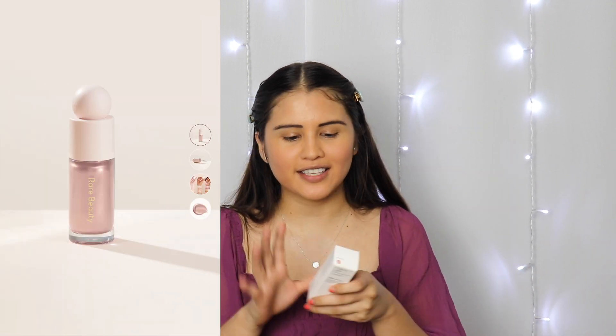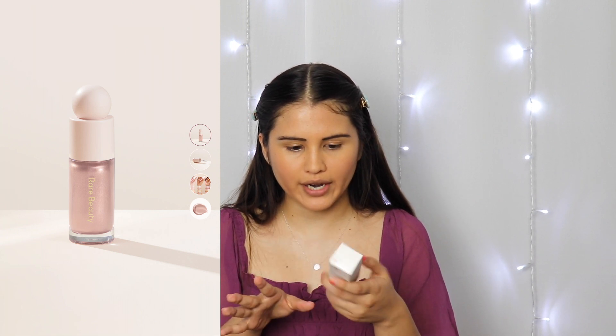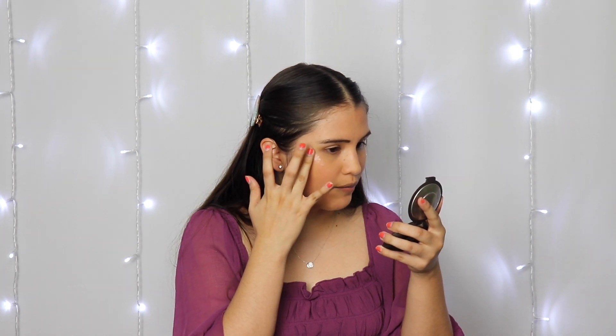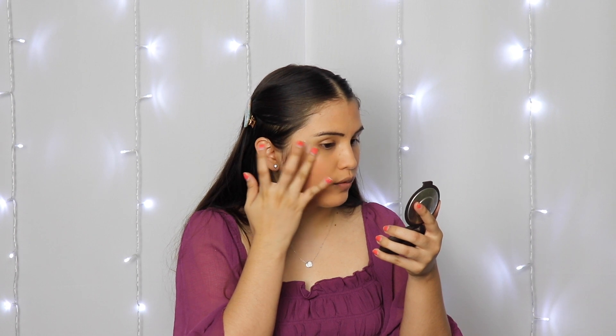The next thing I'm going to try is the illuminizer — the Positive Light Liquid Luminizer in 'Mesmerize.' I'm so excited for this. I noticed it has similar packaging to the foundation, which is so pretty. I'm just going to dab little dots on my cheekbone. I don't really want to use the little brush inside because I feel like it might apply too much, so I'm blending it in with my fingers, which honestly helps achieve a more natural look.